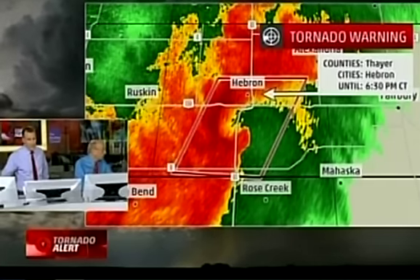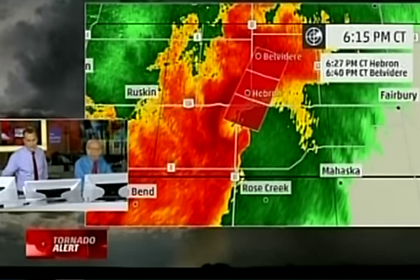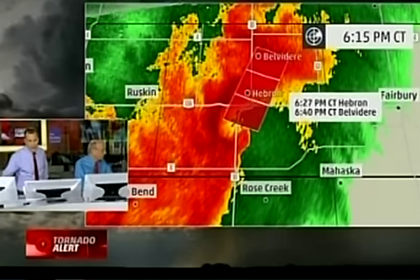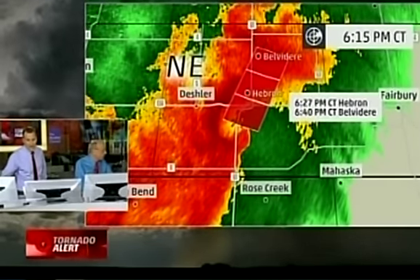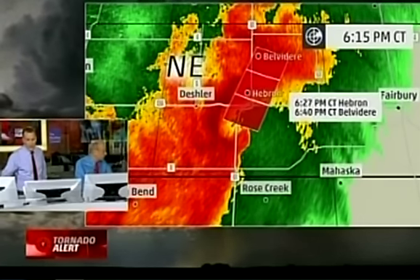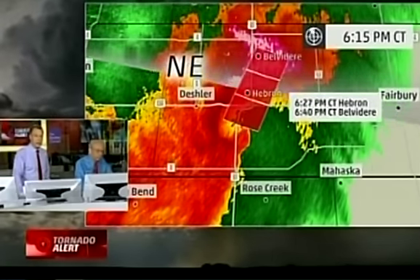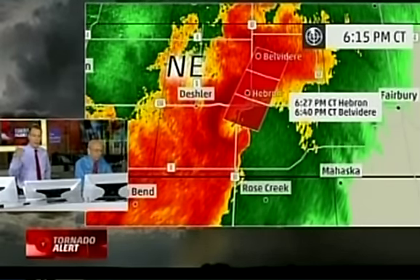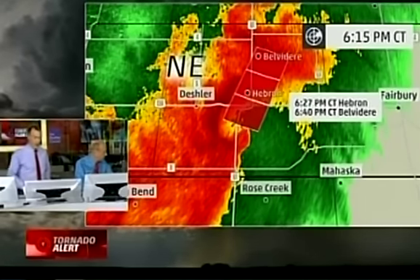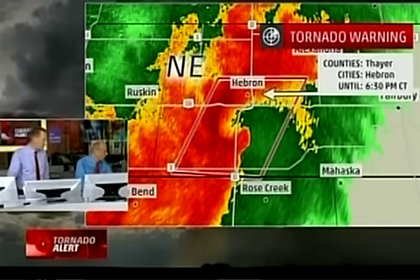The hook echo is very close to Hebron — only about six miles away, so very close. At 6:27 local time, you've got about eight minutes. You've got to get to shelter as quickly as you can. Belvedere around 6:40, about 20 minutes away. Lowest level of your home, basement, or storm shelter — best place if you have one. If not, an interior room, closet, or bathroom with no windows. Find something to cover your head with — a bike helmet. Put the kids in the bathtub, cover your head, and ride this one out. The storm coming toward Hebron, Nebraska, has a lot of uninterrupted inflow from the south and east that will allow it to continue — very different from the rain-wrapped storm near Oklahoma City.